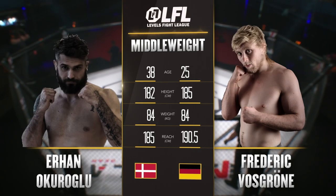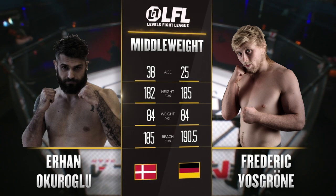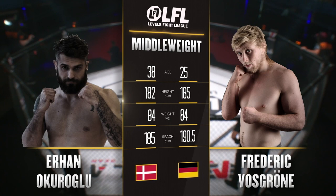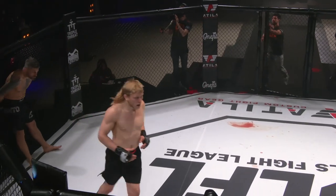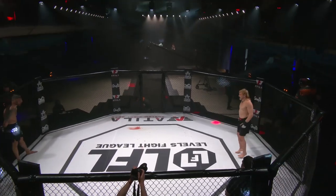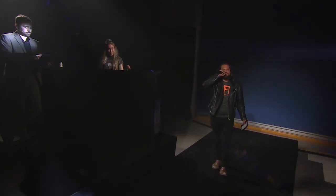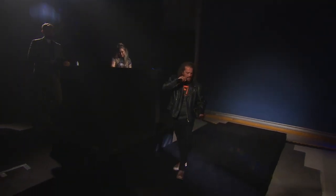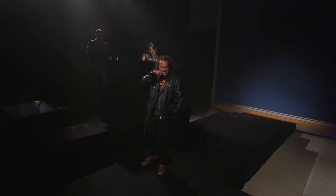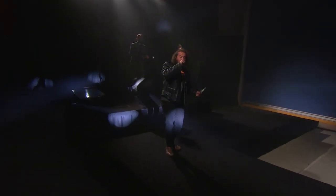But enough of that, we are ready to go for our first middleweight bout of the evening. A fight that I am unbelievably hyped to witness — it is Urhan Okoroglu against Frederick Voss. Next up is our fourth professional bout of the evening: three rounds of five minutes apiece. This middleweight contest will be refereed by Daniel Sharifi.